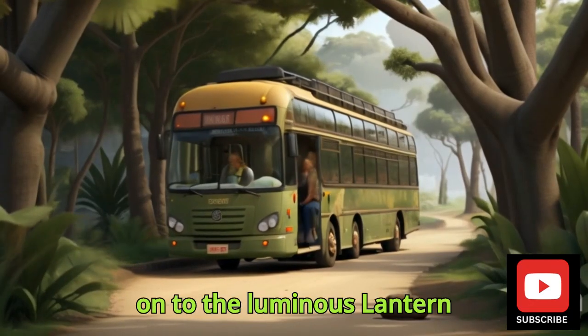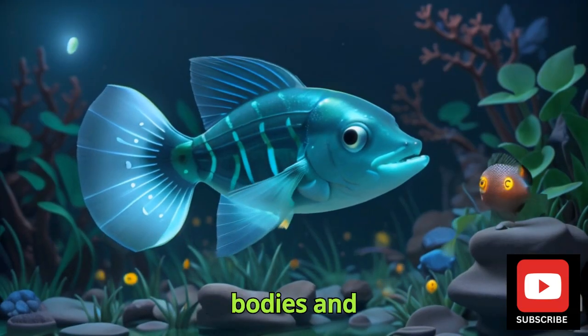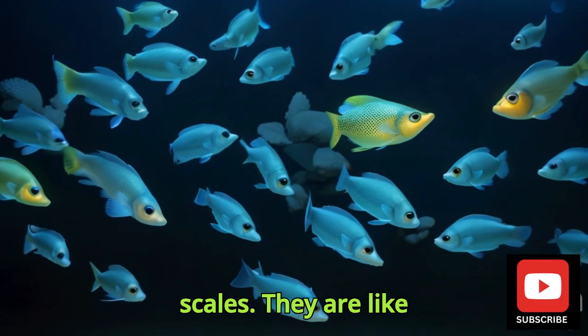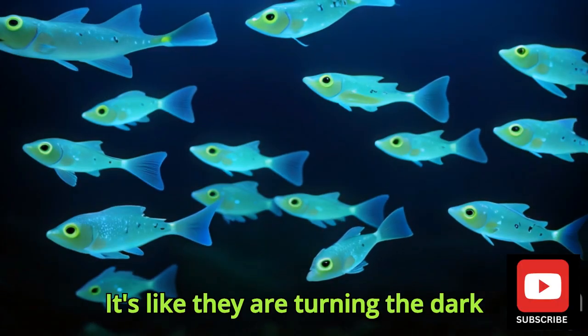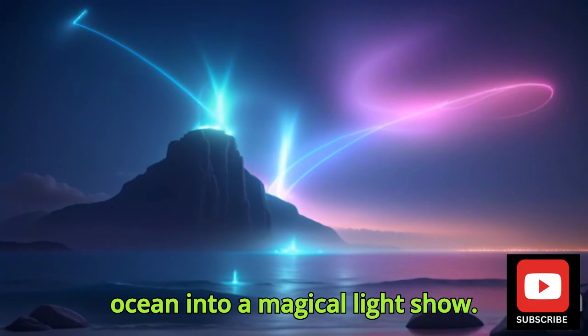Now on to the Luminous Lanternfish. With their glowing bodies and bioluminescent scales, they are like the night lights of the deep sea. It's like they are turning the dark ocean into a magical light show.